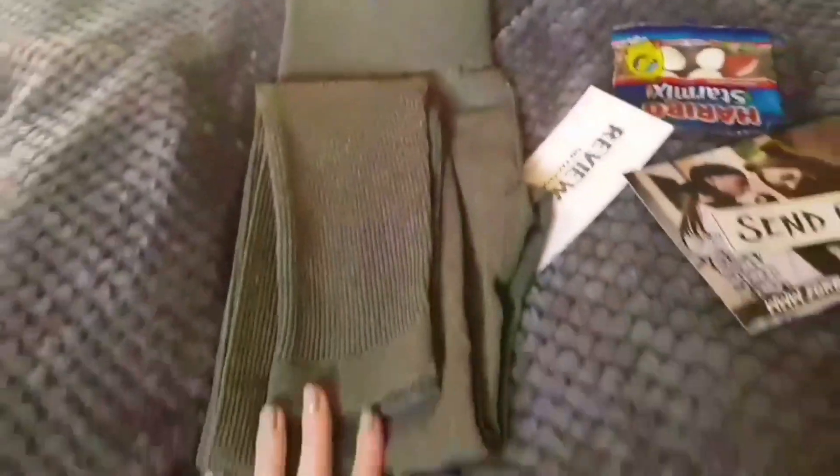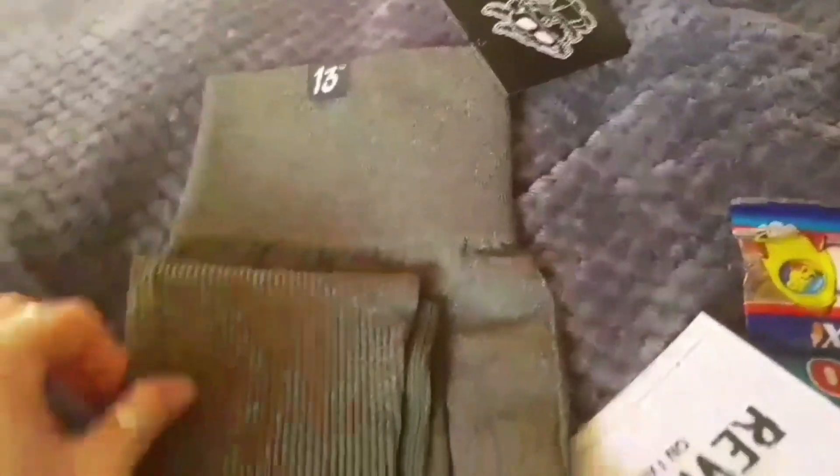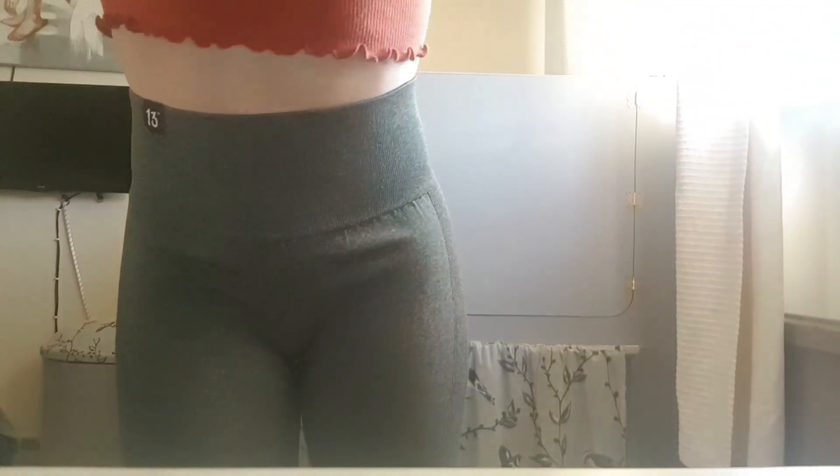So this is what they look like — these are the olive or khaki leggings from Forbidden 13. They feel really good quality, hopefully they fit me, but they look really good, so cute. They're really nice high-waisted, which is how I like my leggings, and they fit really well on the bottom with lots of stretch, which is what we need.